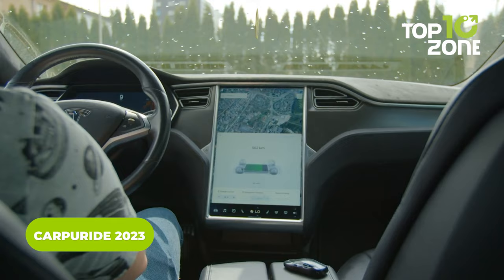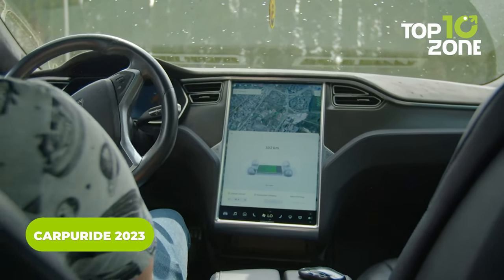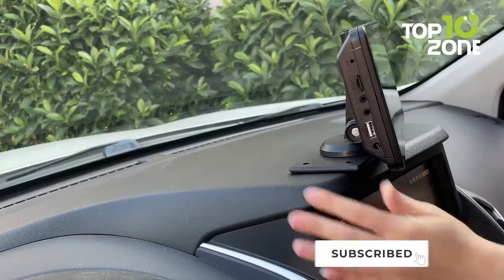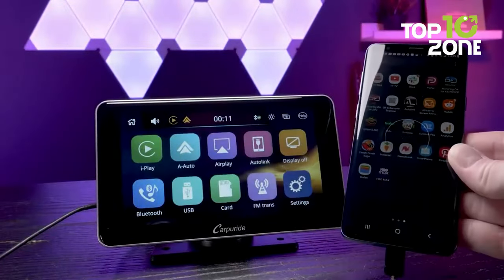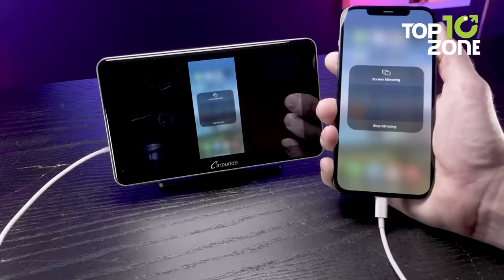Your next road trip can be made more pleasing and entertaining with a portable stereo in your car. Allow us to introduce the CarPuride W901, a portable wireless Bluetooth dashboard for your car with all the modern features you need to make your old car feel new again. It is compatible with both Android and iOS devices, providing you with access to all your favorite apps while you ride.